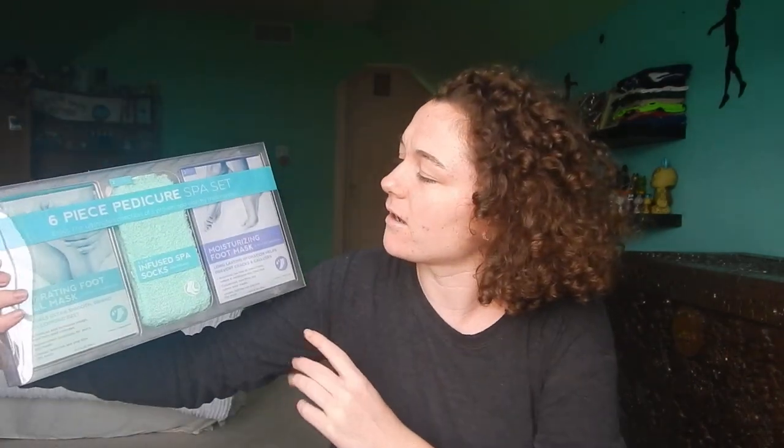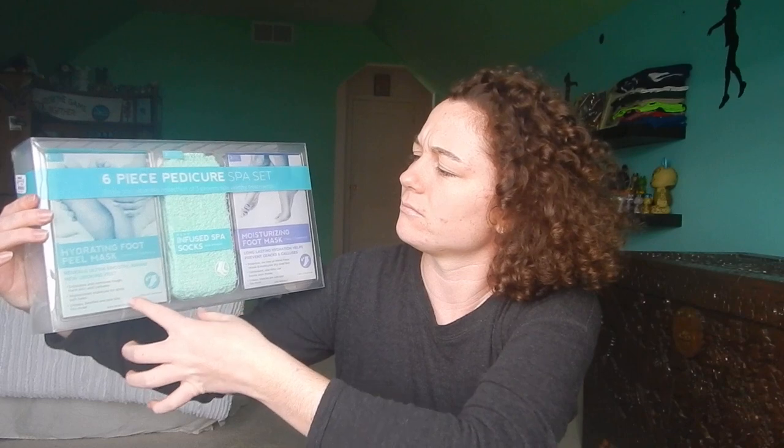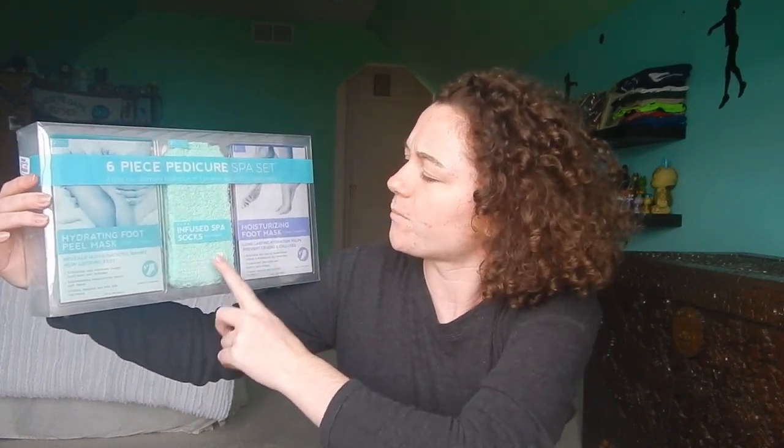I got this notebook and I think it is so pretty. I just think it is beautiful — the colors are so pretty, it's like a bluish greenish mixture of colors. And this I am so excited for because my feet are disgusting and I need all the help I can get. I got this six-piece pedicure set. It comes with two foot peel masks, two moisturizing ones, and then two pairs of aloe-infused spa socks.